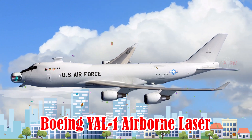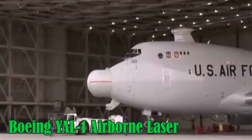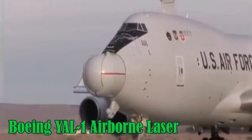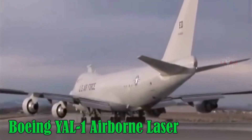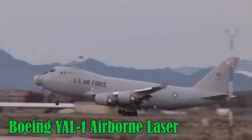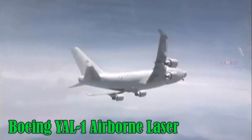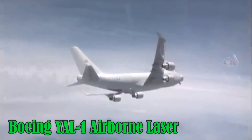Boeing YAL-1 Airborne Laser. Equipped with a high-energy laser system, it was designed to test missile interception in flight. It had a range of about 12,000 km and was developed in the U.S., although the project was eventually cancelled.